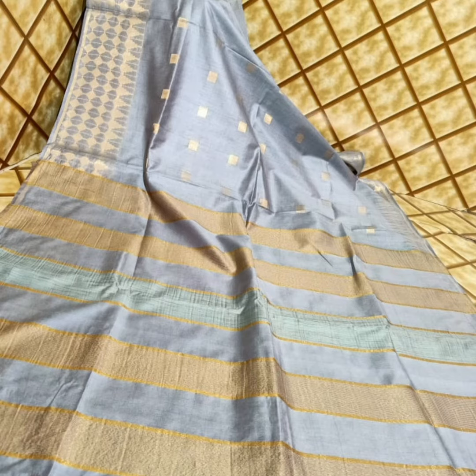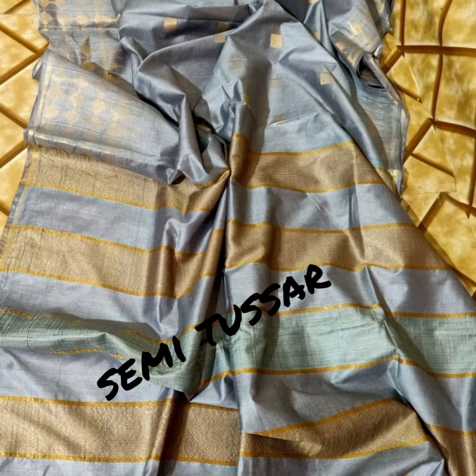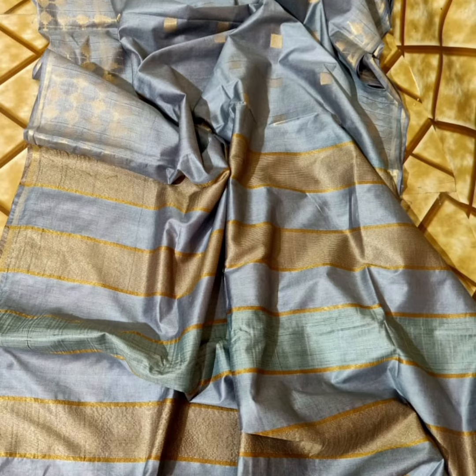Hi friends, welcome to Brideswetland Online Boutique. I am here to try a few saree collections. Today I am trying a Cotta Silk Semi-Tusser Saree.